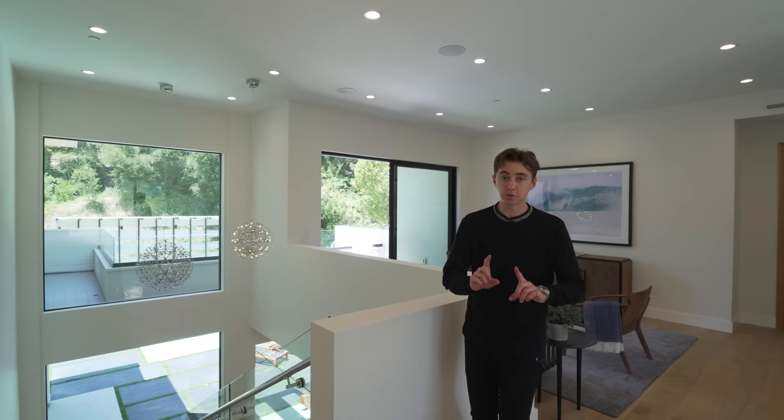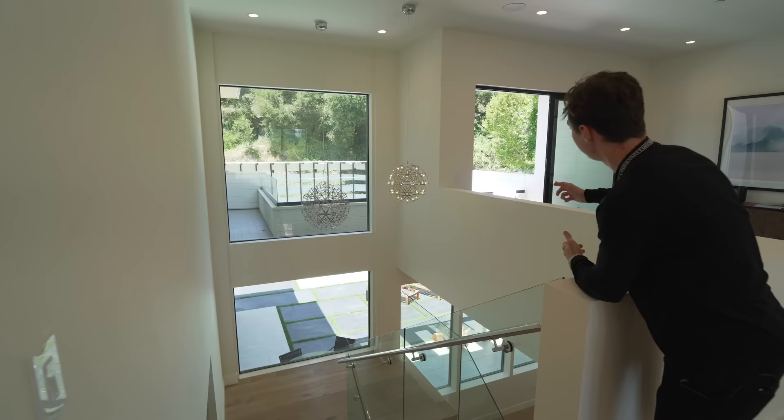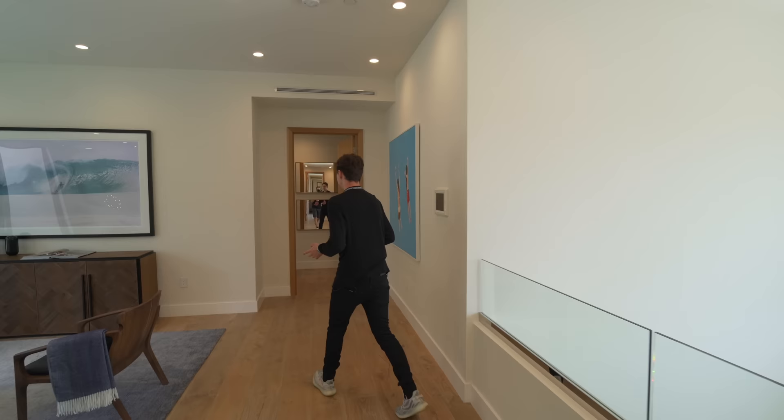Coming back over to the landing before we check out the primary bedroom, I just want to take a minute to appreciate this space. I love the modern design of these stairs and the light fixtures, all the natural light pouring in — and right here you've got clerestory windows bringing in even more natural light. So gorgeous.